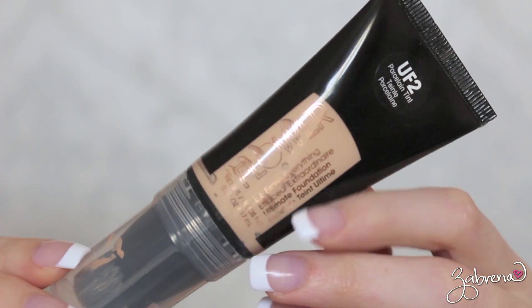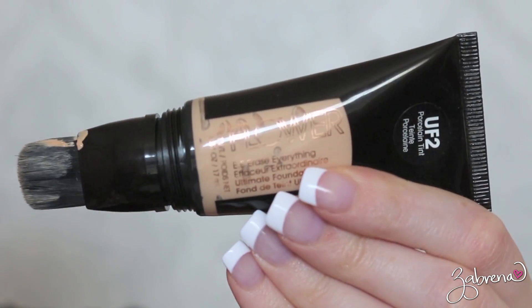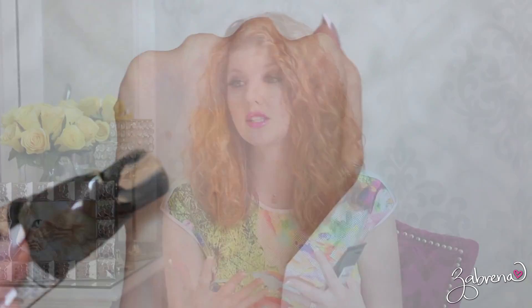Going back to Flower Cosmetics, one of the products I have been very impressed by from Drew Barrymore's line is her liquid foundation. When I was in the store recently I found a new foundation to try — this is their Erase Everything Ultimate Foundation in the shade UF2. I love the applicator brush with this one. It has great even coverage, it's spectacular in terms of wear time, it doesn't break down, and it goes for about eight hours — which I find to be spectacular for a drugstore foundation. An all-around great choice if you're looking for a new one to try.